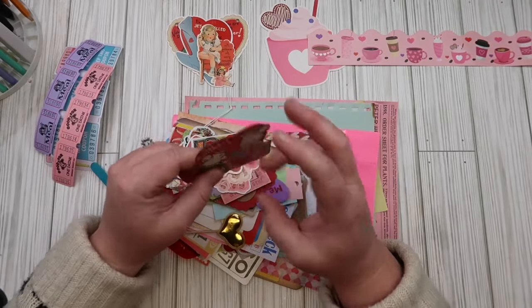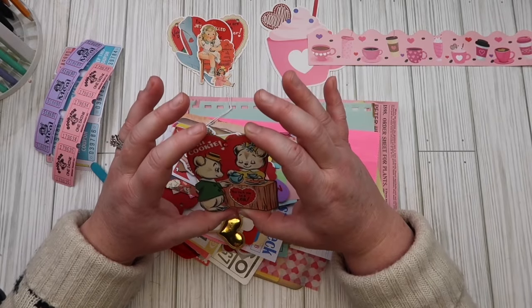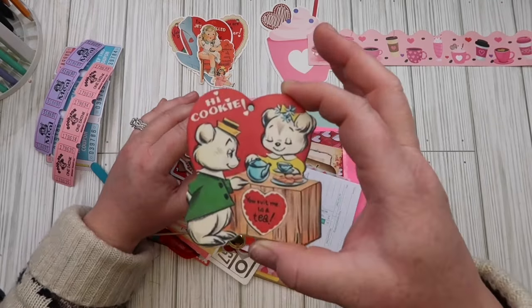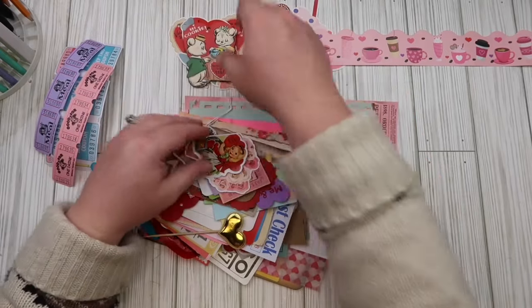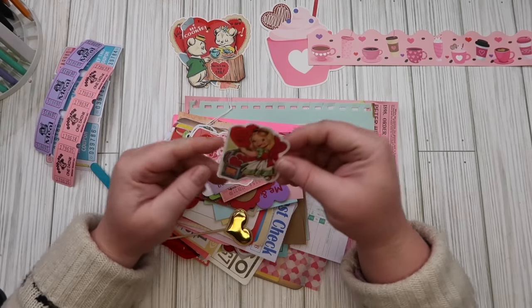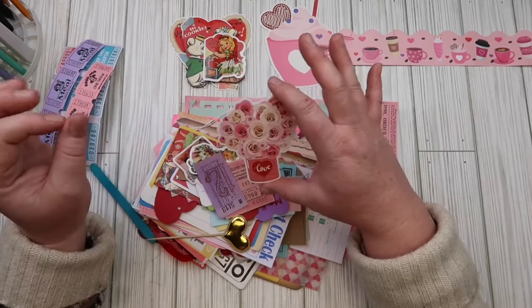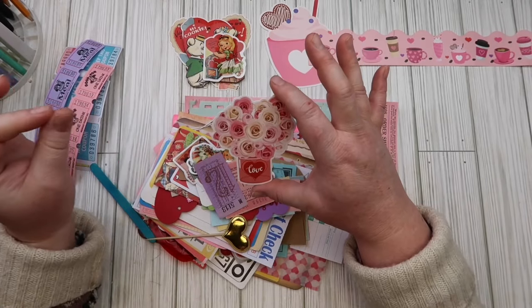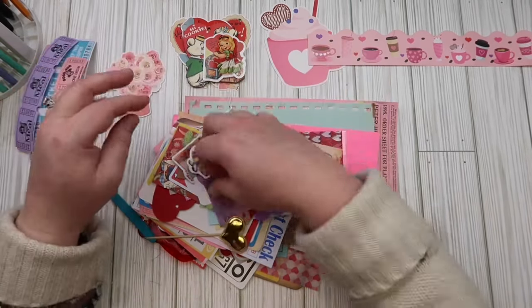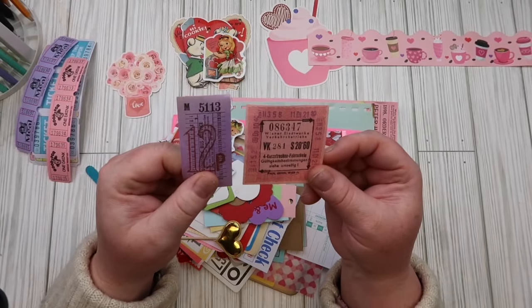And here is some — ooh — a lot of vintage goodies. Here's another vintage piece. Here's some more. This is like a chipboard. And those are all so adorable. Here are some cute little hearts — these little foam hearts. And this is a sticker.